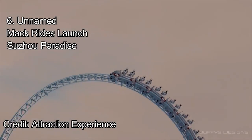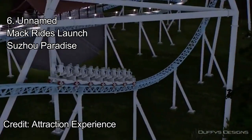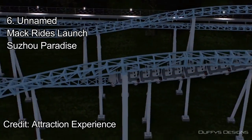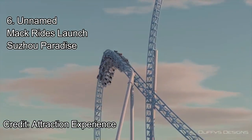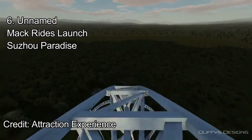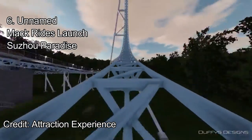Number 6: the unnamed Mack Rides launch coaster going to Suzhou Paradise Forest World. This ride may not be known by a lot of people, but it's a beast of a coaster with its 203-foot tall top hat and its high speed. This ride has lap bars as it is a Mack Rides coaster. The ride starts with a very fast launch before twisting up the 200-plus-foot tall top hat. Diving back down the floater-filled top hat, the ride enters a very high-speed inversion, similar to Maverick.